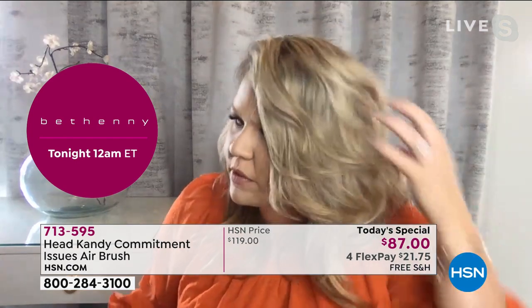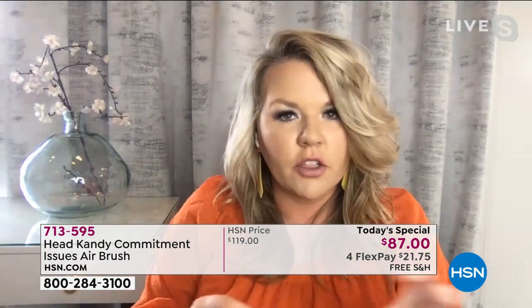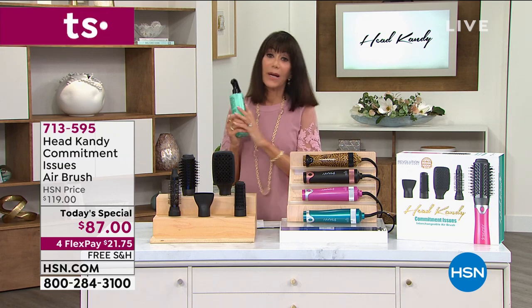A lot of people would assume I used a curling iron in my hair today — but I didn't. All I did was use that smaller round brush attachment on the commitment issues tool. It creates a lot of movement, texture, and volume, and it's going to last all day long. It looks almost like you have extensions — that's the other thing. When you can achieve this kind of volume from your own hair, you want to protect it.